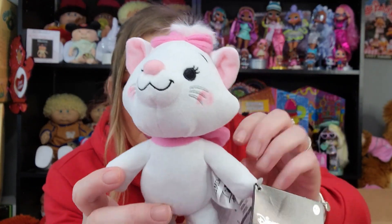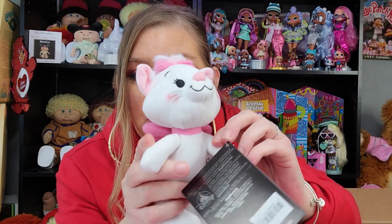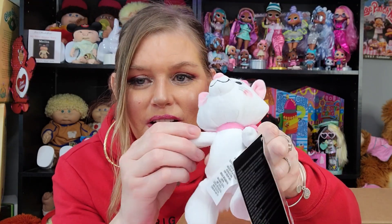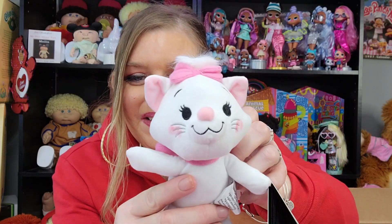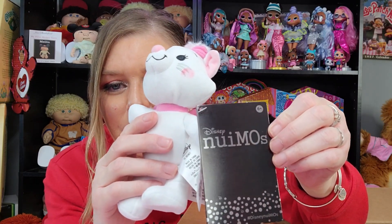Look at how cute she is. So, if you're unfamiliar, Nuimos are made by Disney and they are poseable plush. They're big on Instagram. You can put clothes on them, you can pose them. Look at how her arms move and bend — and so do her legs. She's super cute. Elijah's gonna love her because he loves cats. That's like his thing. And this is how you spell Nuimos, just in case.